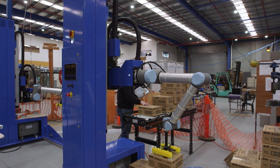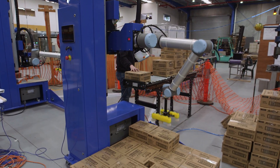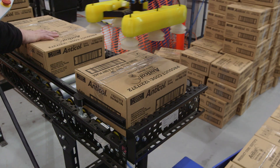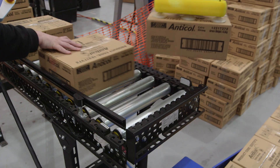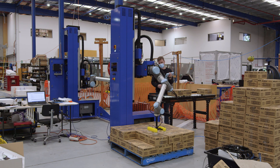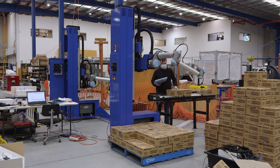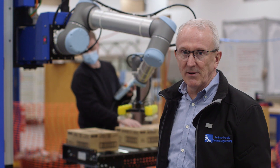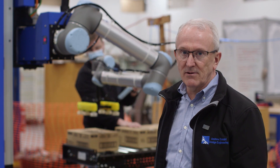The ZFP, or zero footprint palletiser, is our collaborative end of line palletising solution. We're building two of them here for the same client for the case packer. The ZFP is able to pick up to seven cases per minute, around an eight kilogram case, and because it's collaborative it doesn't need any guarding — very easy to install and a very simple and effective end of line palletising solution.